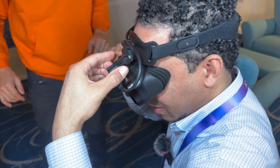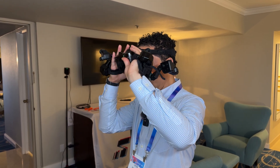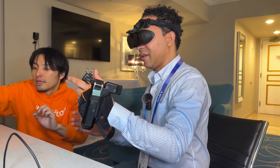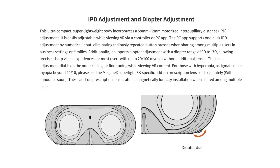It still has multiple points of adjustment to get the best fit, and you can even flip it up to see your surroundings without having to take it off. And what's also great is that for most people, you don't even need prescription lens inserts for this headset. It has a diopter adjustment dial from 0D to negative 7D, providing sharp visuals for users with up to 20/100 myopia without needing extra lenses.